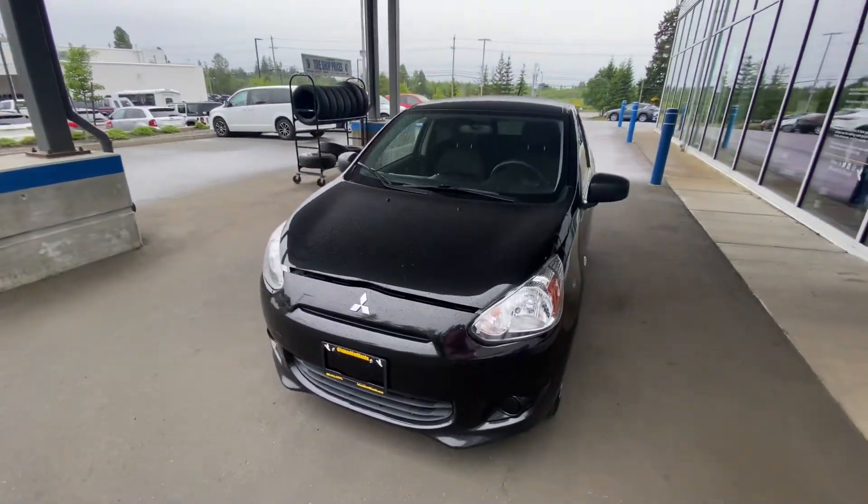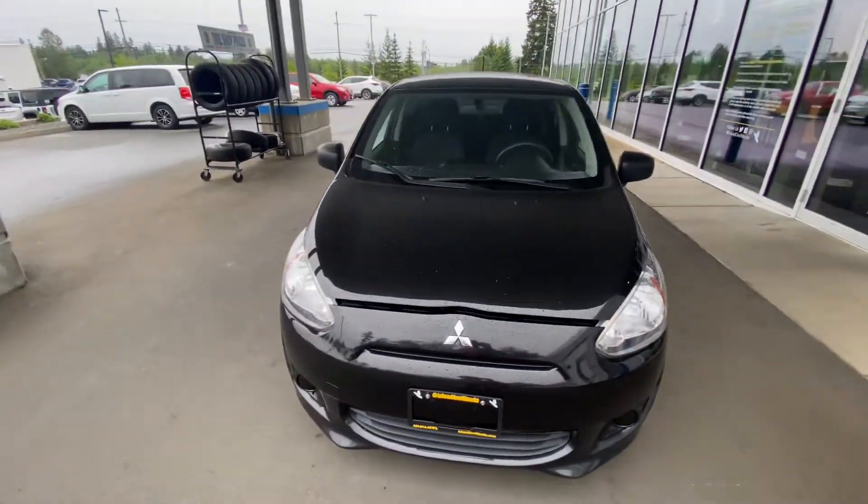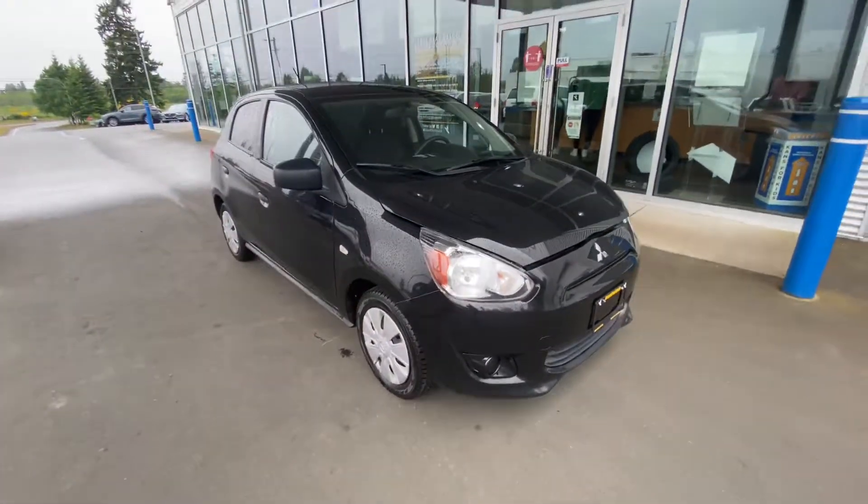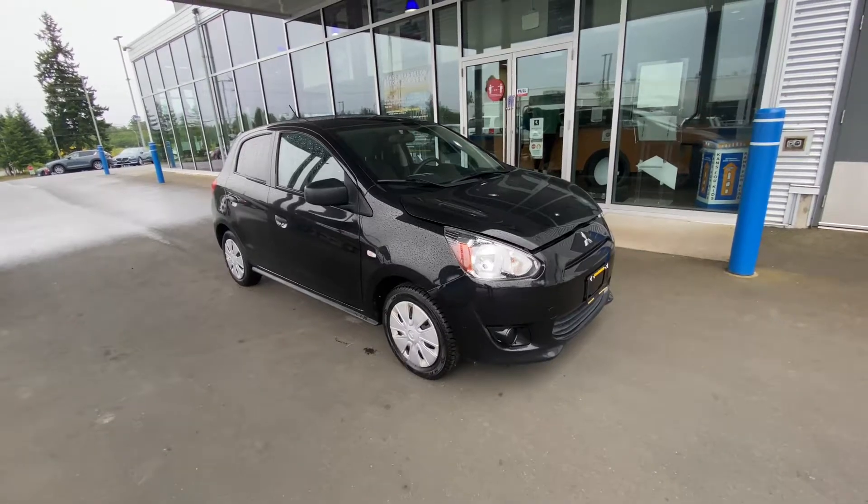Hey everyone, it's Jacob from Island L Mazda here in Campbell River, bringing you another piece of fresh inventory that we've got back from detail on the lot right now. This is the 2015 Mitsubishi Mirage.